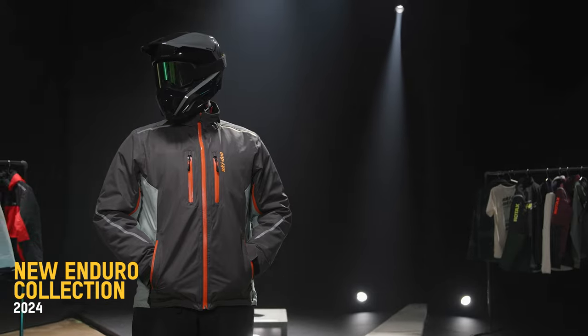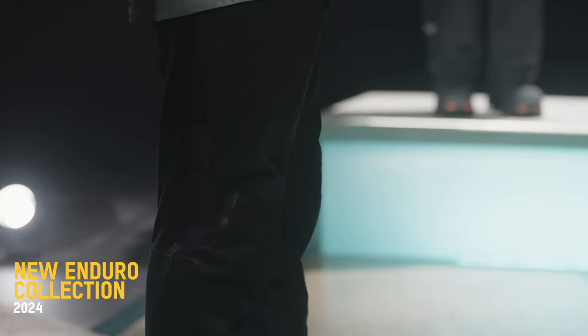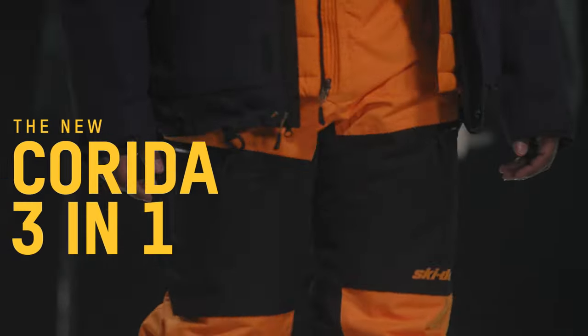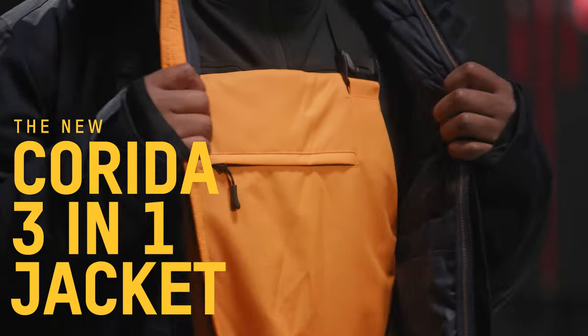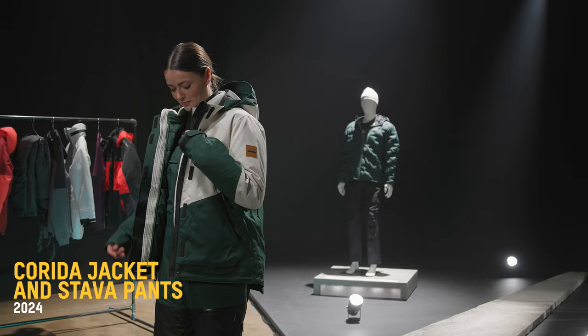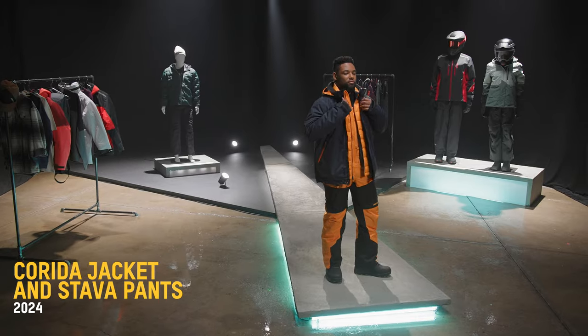Layer up or down based on the day so you can customize your ride. Now for our crossover riders, we are happy to be introducing our new 3-in-1 jacket, the Corita with matching convertible Stava pants. The sturdy Corita shell coupled with a removable puffer gives you the freedom to wear your jacket your way.